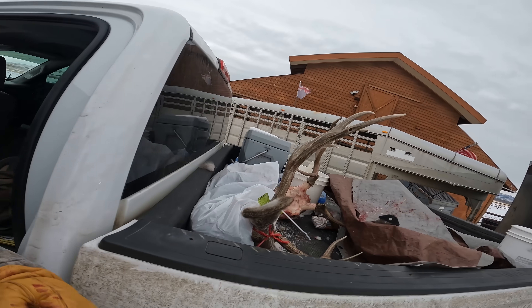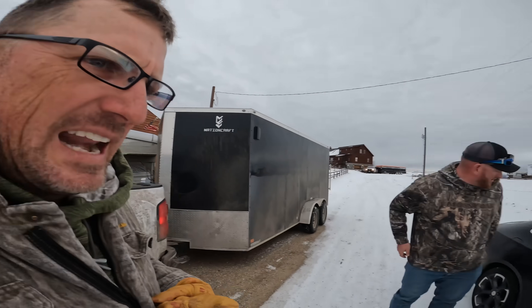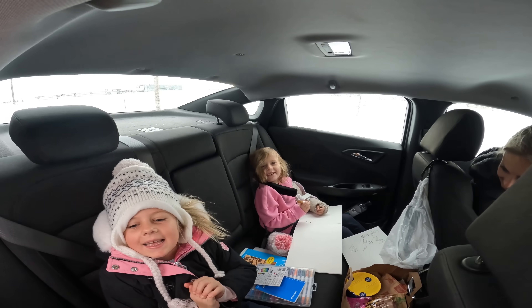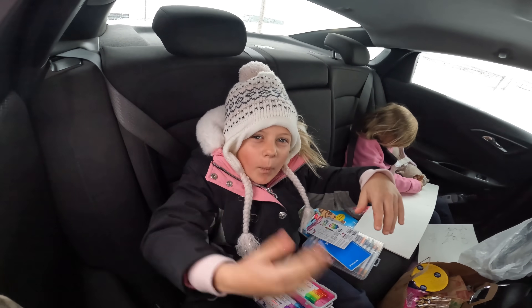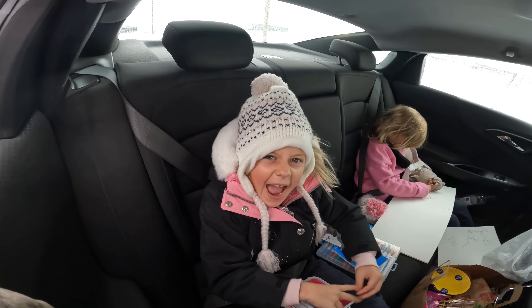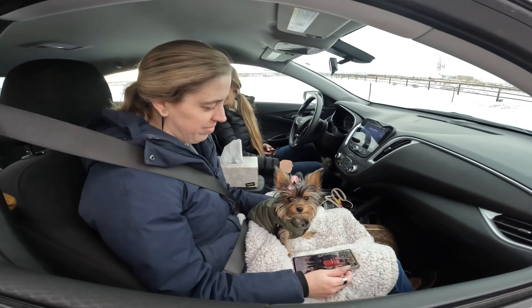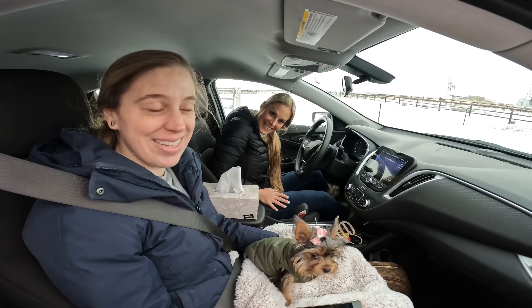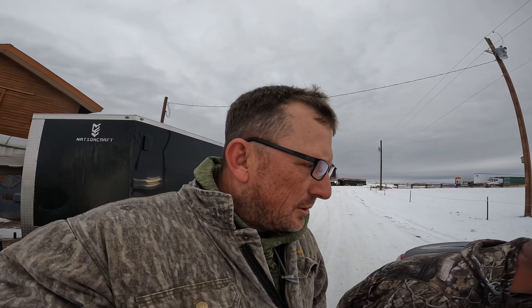All right y'all, we're locked up, packed up, ready to head out. There's the chicas — what are you doing, honey? Drawing. All right, they got Mia, they're out of here. Did you have a good time? Yes. Good deal. All right, so they are driving to Denver and flying home this afternoon. We on the other hand are driving the truck all the way back to Florida.